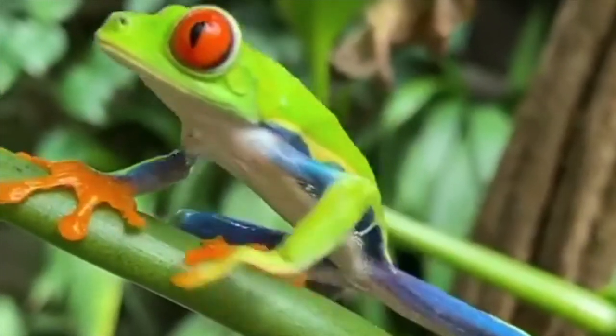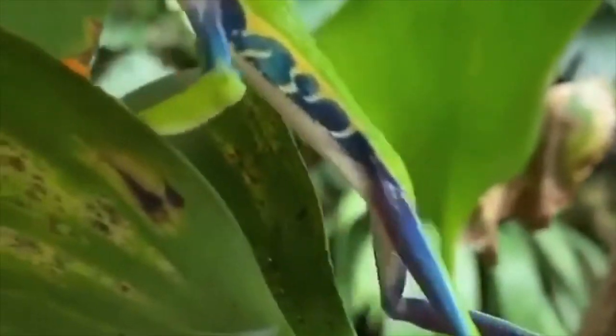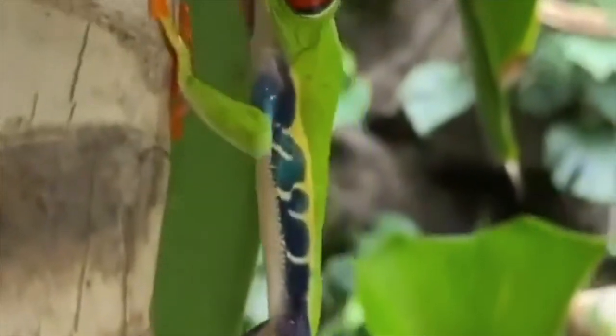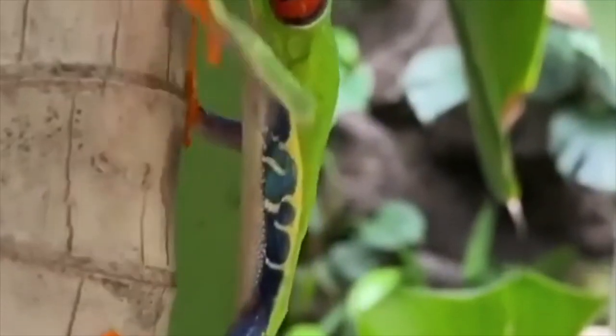Red-eyed tree frogs inhabit areas near rivers and ponds in rainforests and humid lowlands on the Atlantic slopes, from southern Veracruz and northern Oaxaca in Mexico to central Panama and northern Colombia. They also live on the Pacific slope in southwestern Nicaragua and southwestern Costa Rica to eastern Panama.